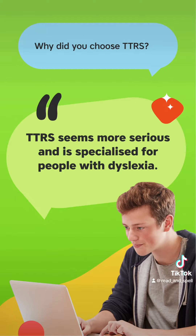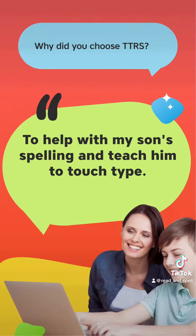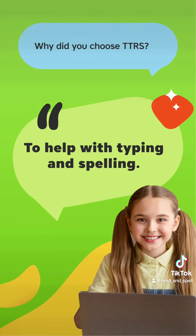TTRS seems more serious and is specialised for people with dyslexia. To help with my son's spelling and teach him to touch type. To help with typing and spelling.